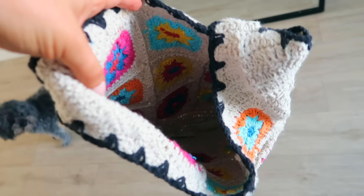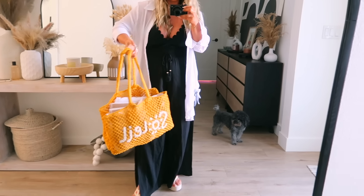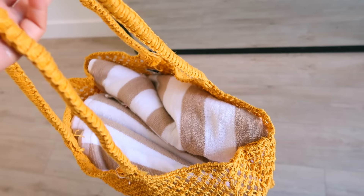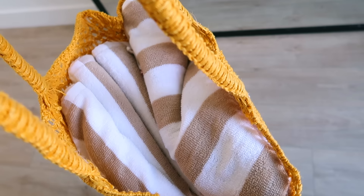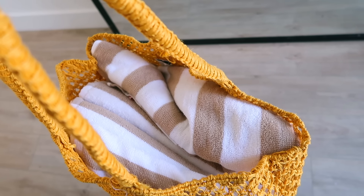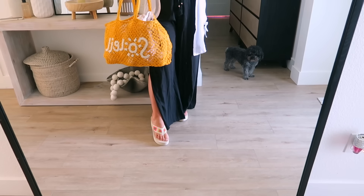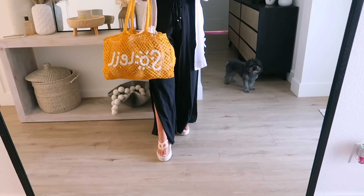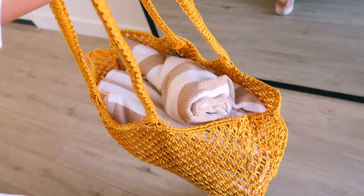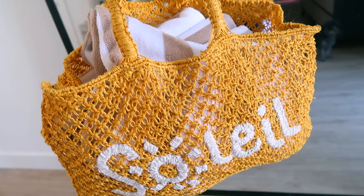Next we have this super fun little bag. It's a crochet bag — it says Soleil. They come in a few different colors; I just really like the way the yellow looks. I stuffed it with towels because I wanted to show you — this is four full-size beach towels and I actually got these from Walmart as well. Aren't they so cute? I love how neutral they are. Our family towels are a little bright and wild so I got these neutral ones. I wanted to show you how big this bag is because it fits four full-size towels and it's so cute. It's like that really nice mustard yellow.